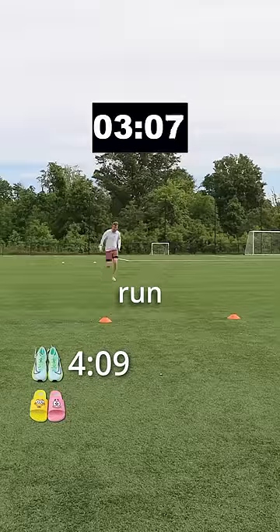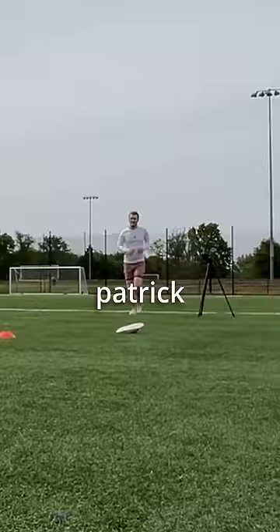Then I ran in my SpongeBob and Patrick flip-flops and did not run quite as fast. Oh — I lost one. Patrick, are you OK? No, he's OK.